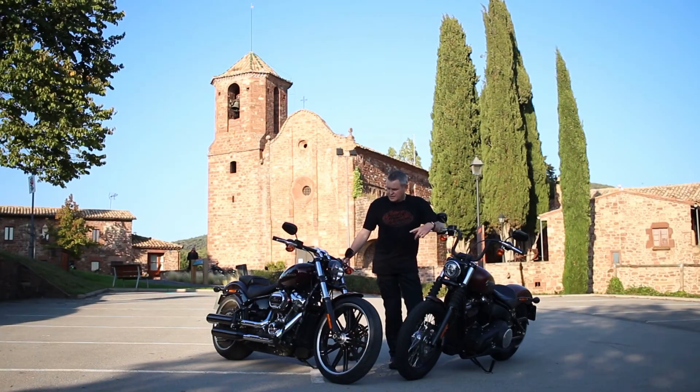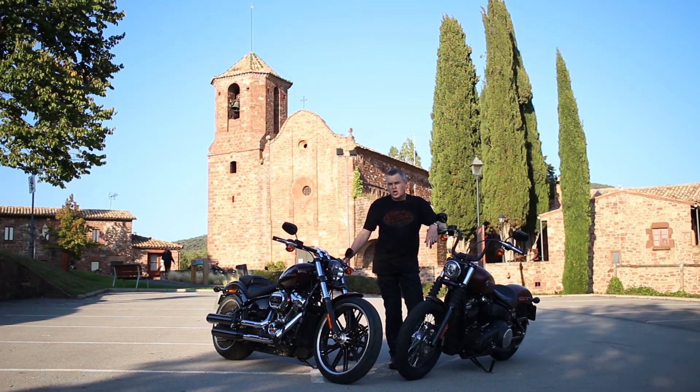After lunch I switched to the Breakout and this bike fits me a lot better. It fits my height and it fits my style of riding much better.